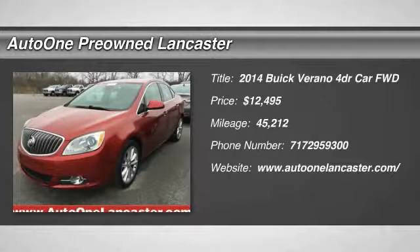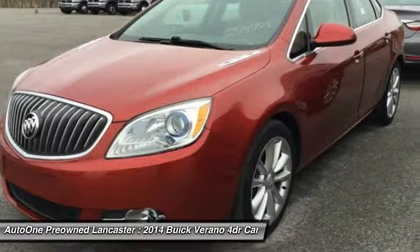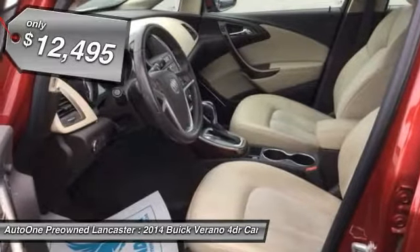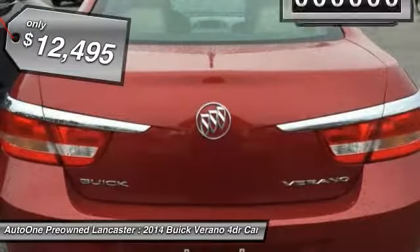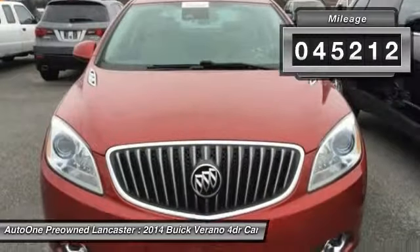Take a ride in the 2014 Verano. The Buick Verano is a compact car built on the Delta II platform, designed and built from the ground up with the idea of it being a Buick, and is priced below $15,000. This vehicle has less than 50,000 miles.